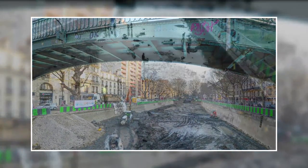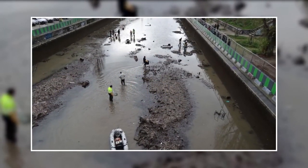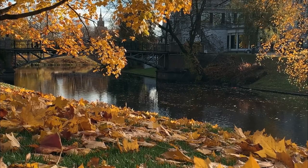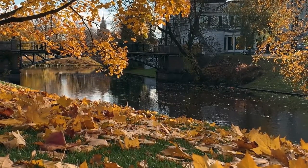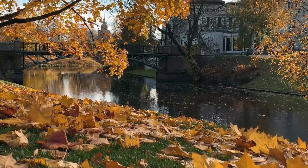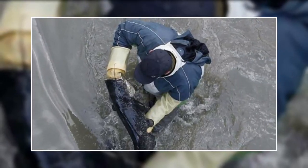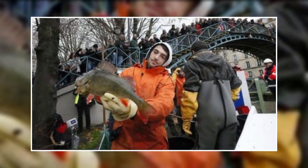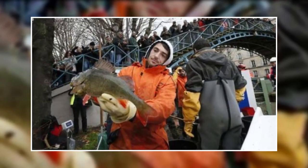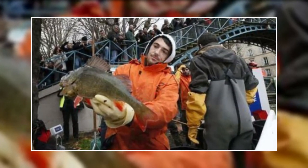People couldn't believe what they were witnessing. The sight of the canal's bottom was surreal, and everyone was curious about what was on the canal's floor. Workers had to drain the canal until only 50 centimeters of water remained. They waded through it, searching for items and living things that had taken up residence there. Around 5 tons of carp, trout, and bream were caught by the working crew and relocated to better breeding grounds, after carefully wading through and identifying all of it.